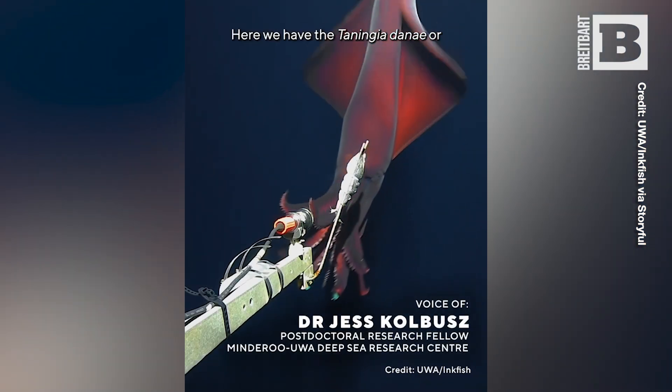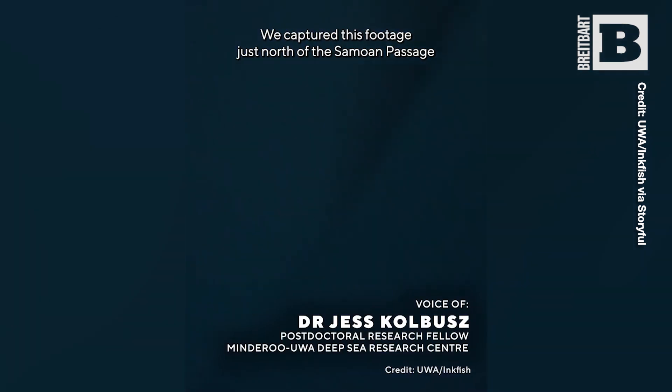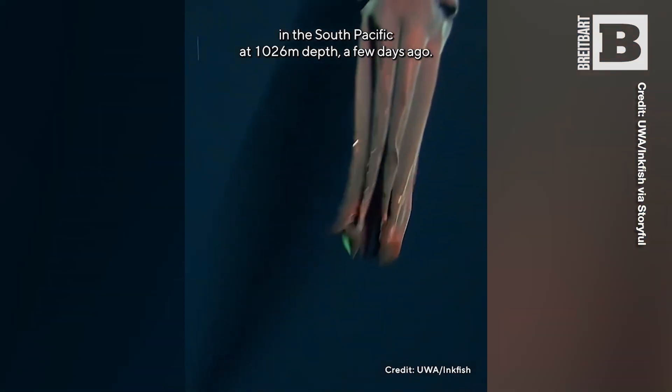Here we have the Taningia danae, or Dana octopus squid. We captured this footage just north of the Samoan Passage in the South Pacific at 1026 meters depth a few days ago.